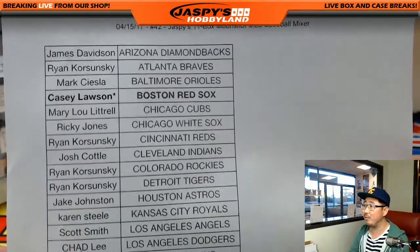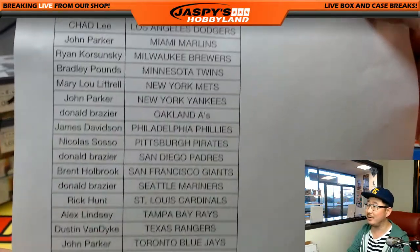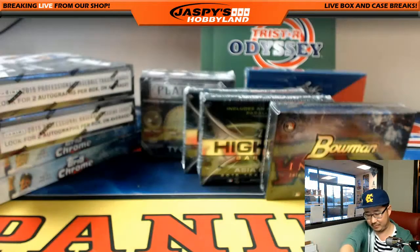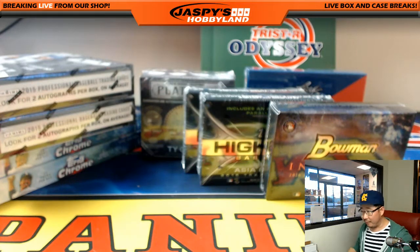Thanks to Casey for grabbing the Red Sox. I said Nick Tater - gotta pay attention, Nick. There's everyone else right there. So for break 42, good luck everyone. 11 boxes right here - 11 boxes confirmed.